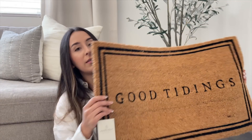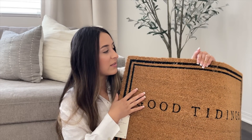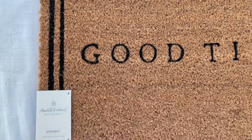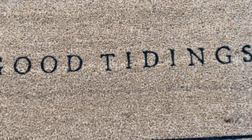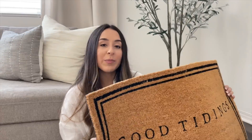Another thing from the Hearth and Hand line — which is my favorite line for Christmas this year — is this doormat. It says 'Good Tidings' and I love how simple it looks. It's not overly Christmas-y, but it still adds that Christmas touch. I love the black border and it was $12.99, very affordable for a doormat.